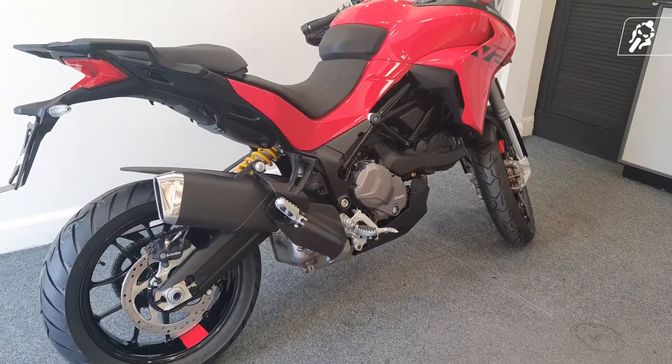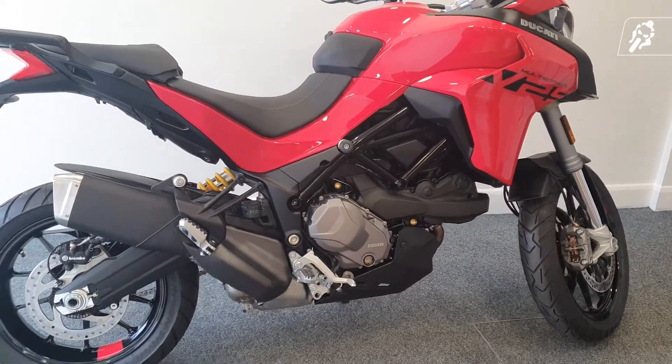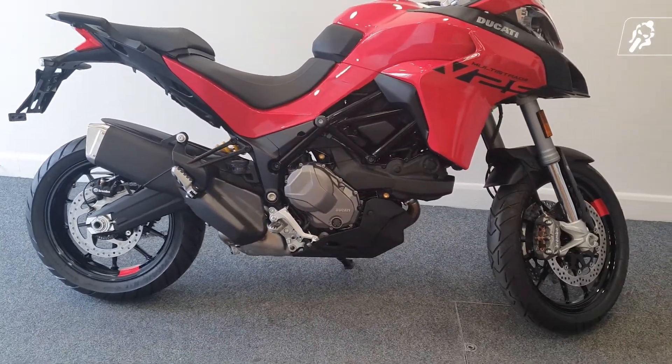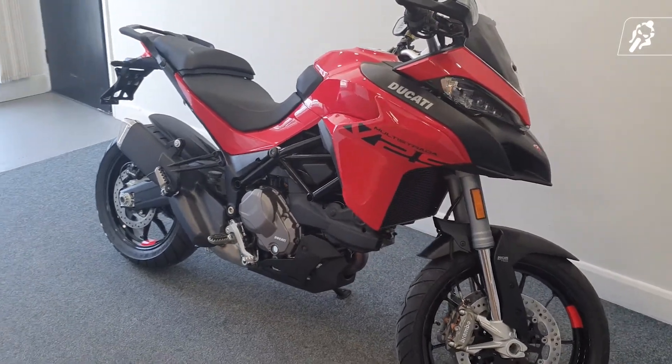Technology comes naturally to the V2S. You can expect a riding mode for everything you need in life, a Bosch 6-axis IMU, cornering ABS, and a full-colour high-res 5-inch TFT display.